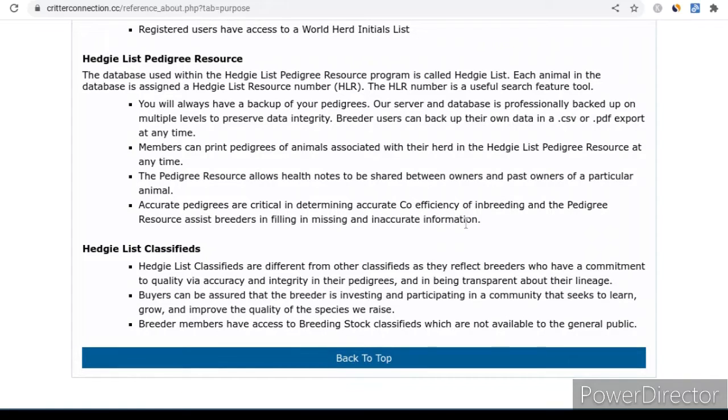You can go all the way up to 10 generations with Kintrax and more accurately calculate a COI. You can correct any spelling errors that were found on the pedigree. It's a very, very helpful tool.